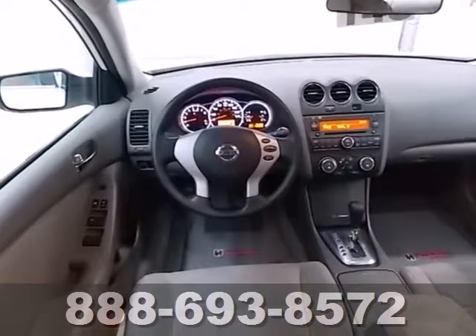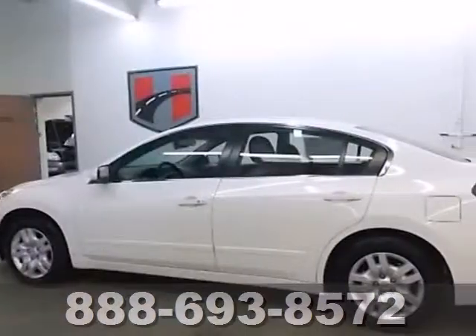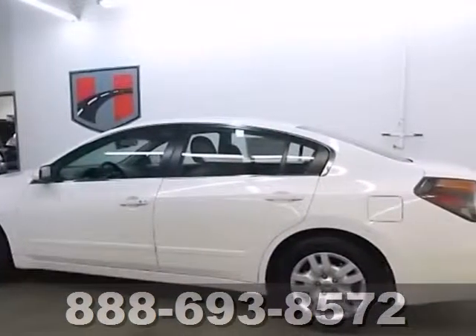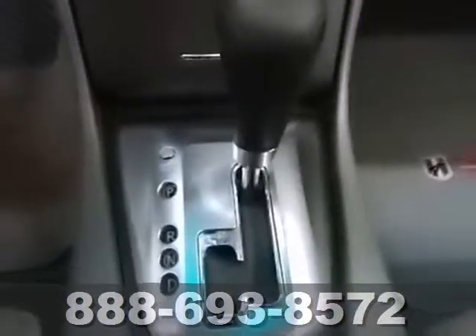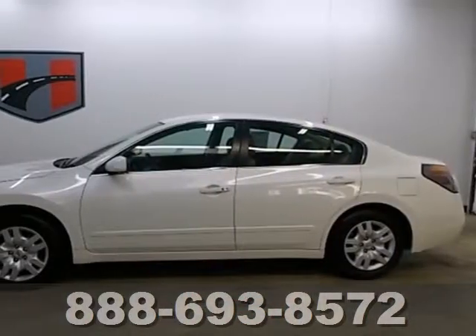Whatever your needs or tastes, the Altima will suit all your desires with its comfortable seating, affordability, and numerous safety features like multiple airbags, security system, and anti-lock brakes. Have a new vehicle in your driveway today.